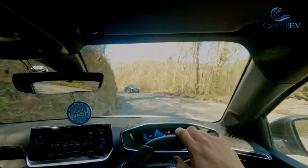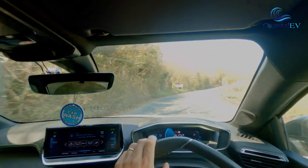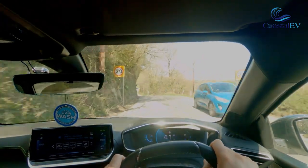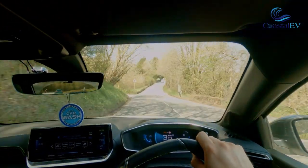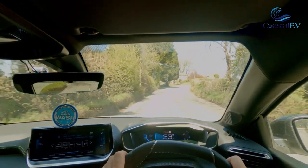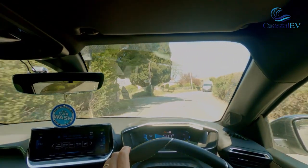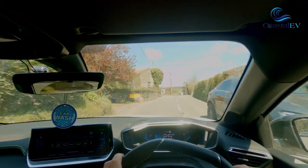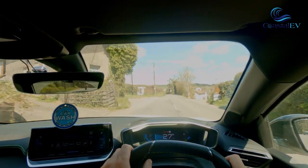It's mainly the chrome trim around the 3di cockpit and it is quite intense during the middle of the day when the sun is at its brightest. This was shot at the beginning of May, so not even in the middle of summer, and it is actually quite bright shining from the chrome trim.